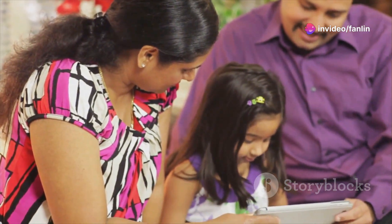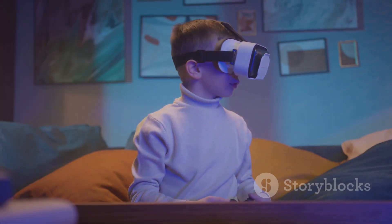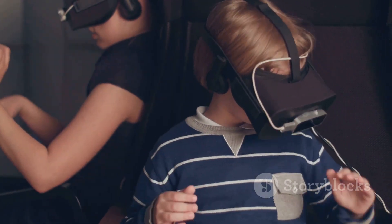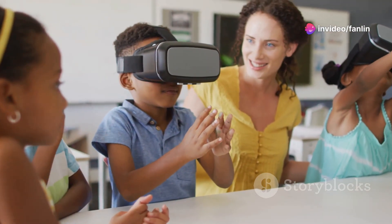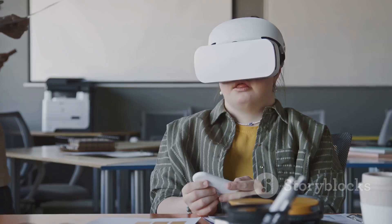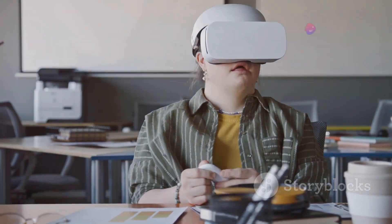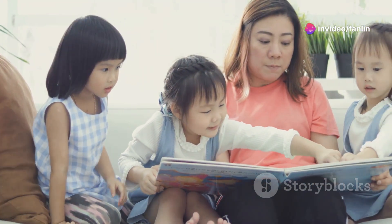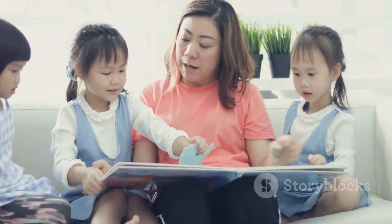Set up a learning schedule: establish a regular schedule for VR learning sessions. Consistency is key to language acquisition, so make sure your child engages with the VR environment regularly. Combine with traditional methods: while VR is a powerful tool, it can be even more effective when combined with traditional learning methods. Encourage your child to read English books, watch English shows, and practice speaking with native speakers whenever possible.